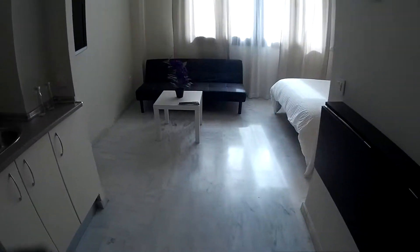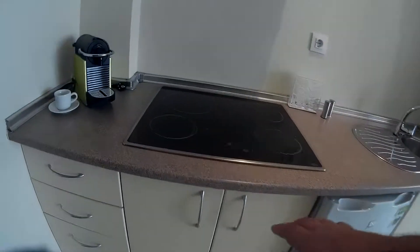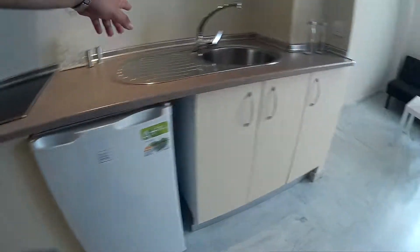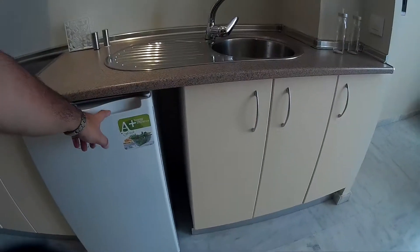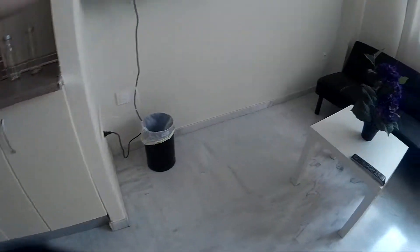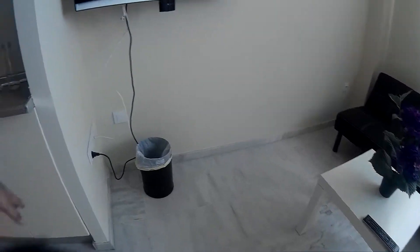This is the whole flat, as you can see. It's a studio. Here's the kitchen — this is the ceramic hob. There's a coffee machine, a sink with a little fridge. The owner told me there's going to be a washing machine in a few days, so don't worry about it.